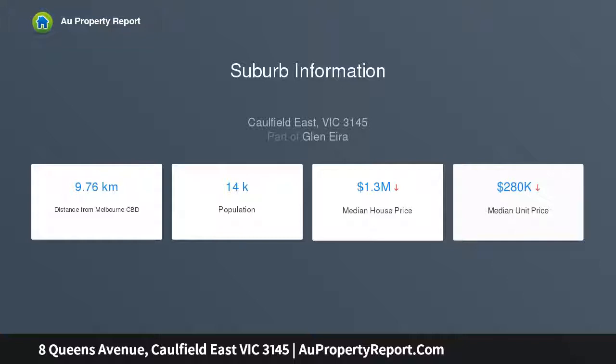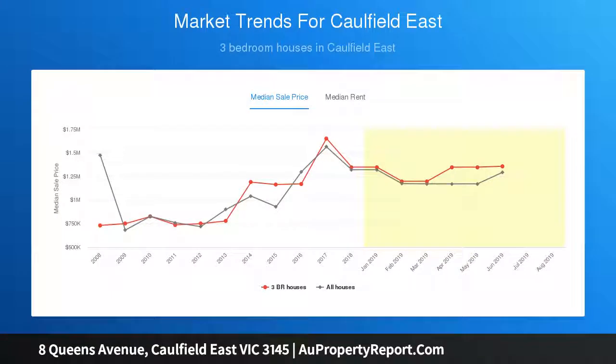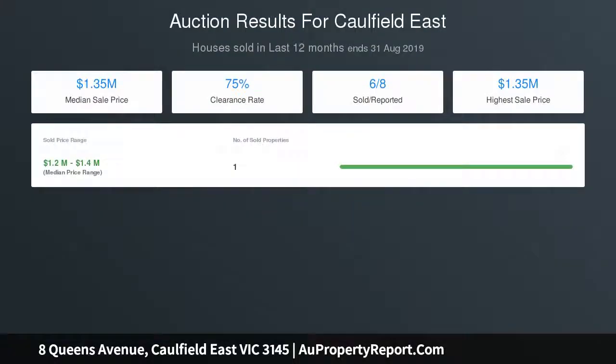The ground floor promises a generous family room, home office at the front, three well-sized bedrooms, enormous real living zones for all your lounge and dining needs, updated kitchen with stainless steel appliances, stylish central bathroom, and a second bathroom with laundry.